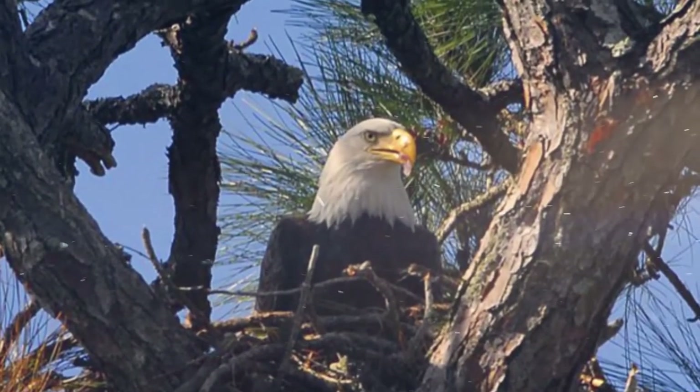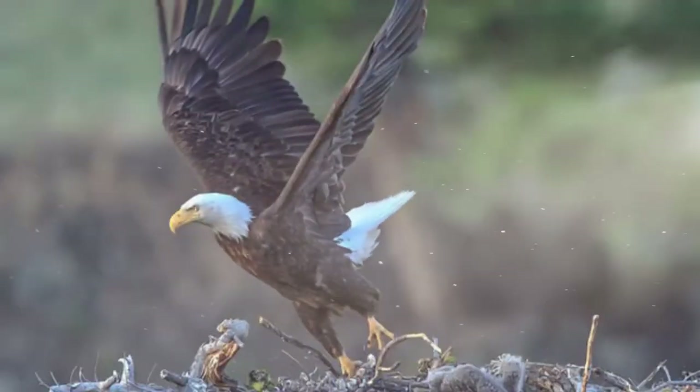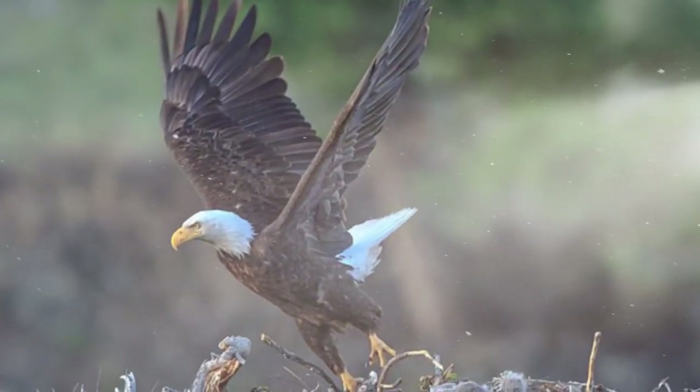They're highly territorial, protecting the land around their nests from other eagles and any other creature that could be a threat to either their food source or their family.